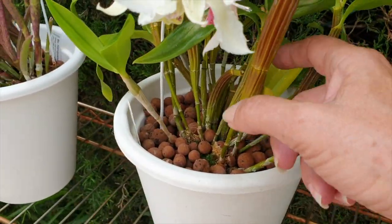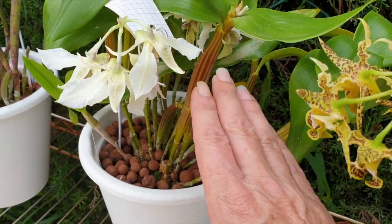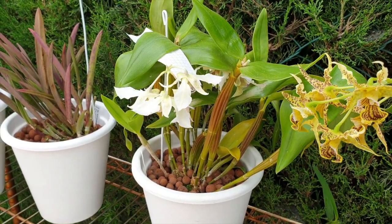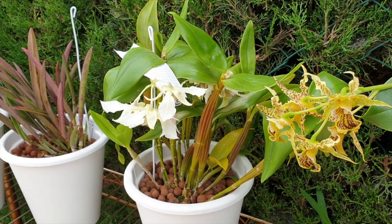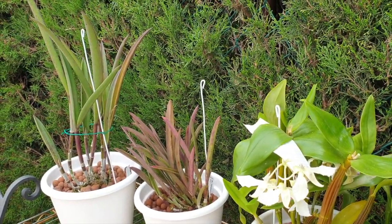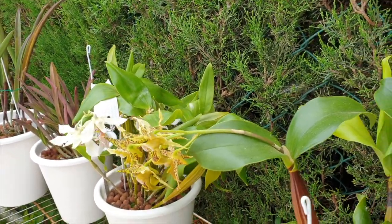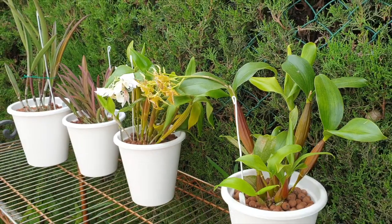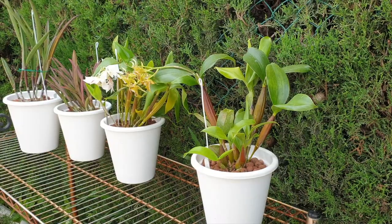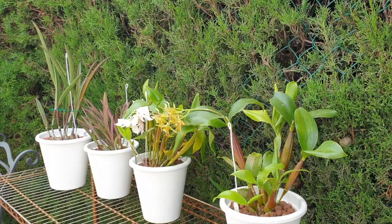I'm not concerned about the old pseudobulbs in the back staying shriveled — I'm really focused on making sure the health of the orchid and the newer pseudobulbs can recover after such a mass blooming. Thank you very much for watching; I really appreciate your time. If you have any further questions I didn't cover, please feel free to leave a comment below and I'll be happy to elaborate. Have yourselves a wonderful day everybody, and stay safe — take care!